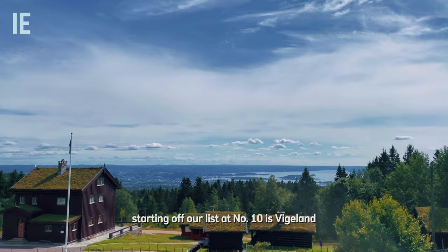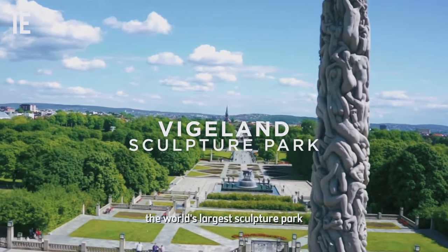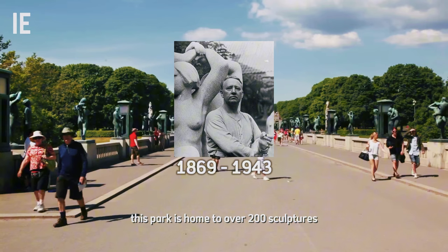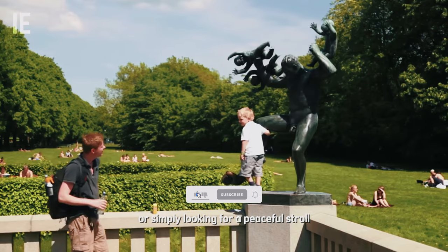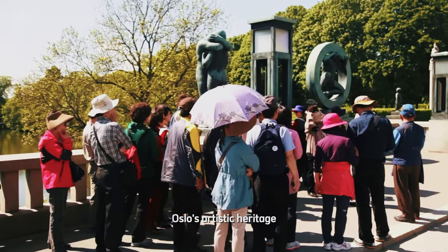Starting off our list at number 10 is Vigeland Park, the world's largest sculpture park created by a single artist. Designed by Gustav Vigeland, this park is home to over 200 sculptures, including the iconic Monolith and Angry Boy. Whether you're an art lover or simply looking for a peaceful stroll, Vigeland Park is a beautiful place to explore Oslo's artistic heritage.